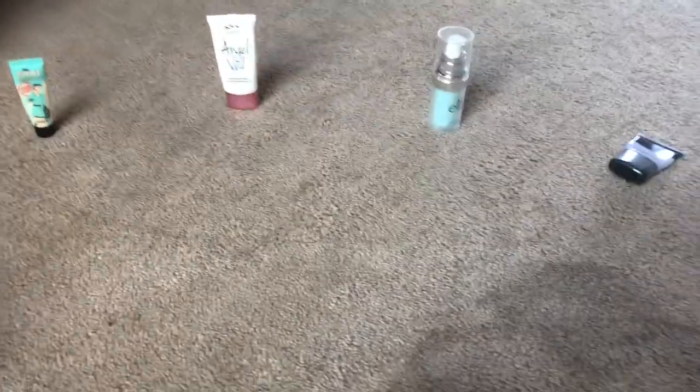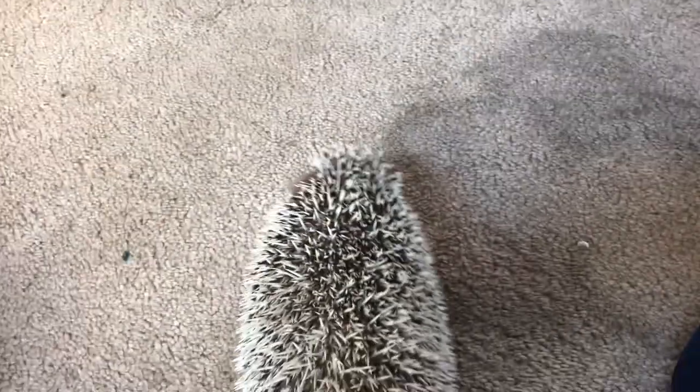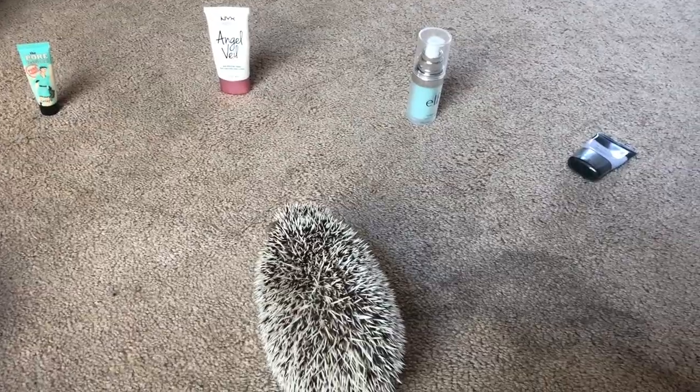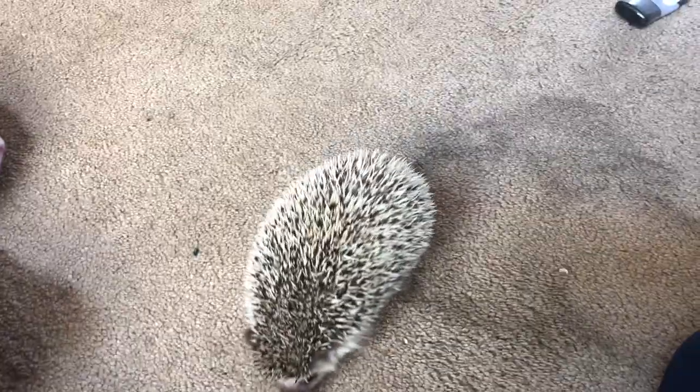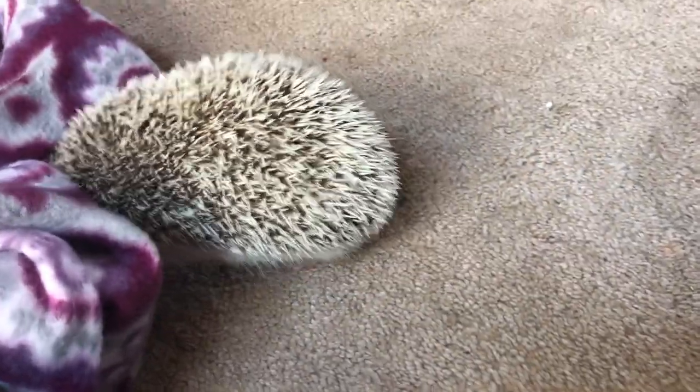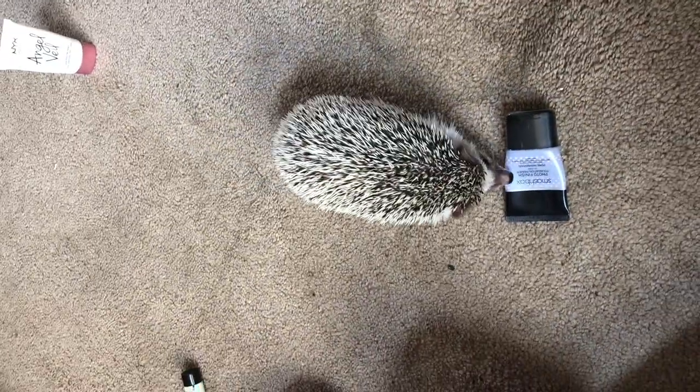Mia, pick a primer! I've changed the system — I'm just gonna put her right in the middle and whichever one she walks towards is the one we're gonna choose. So we're gonna start off with primer, and Mia chose the Smashbox Photo Finish Foundation Primer.